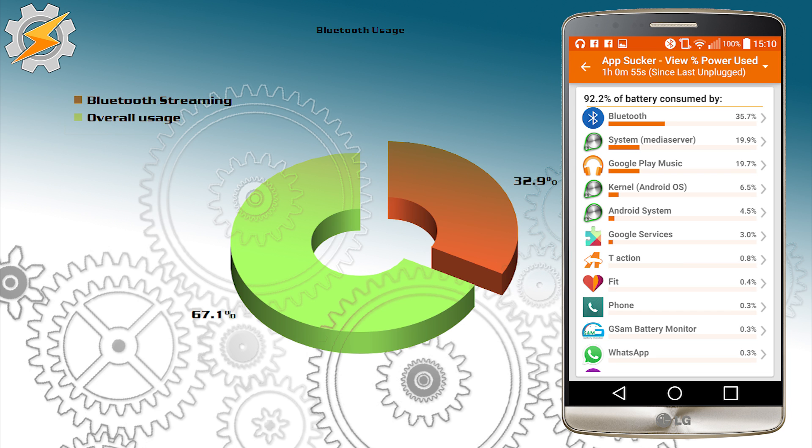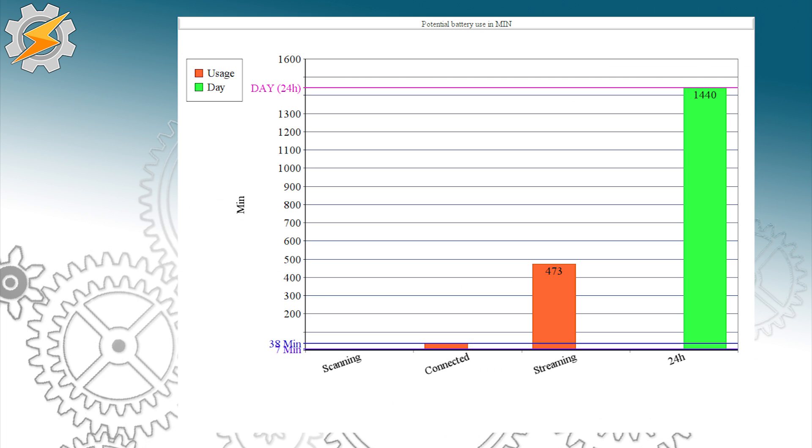In my third test, I was streaming music using Bluetooth to my PC, and I ran it for one hour to see how much energy Bluetooth transfer actually uses. That turned out to be about 32%.